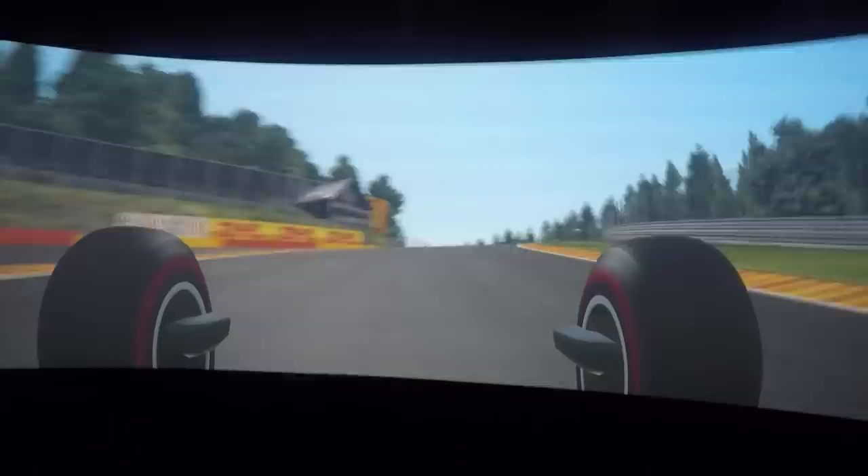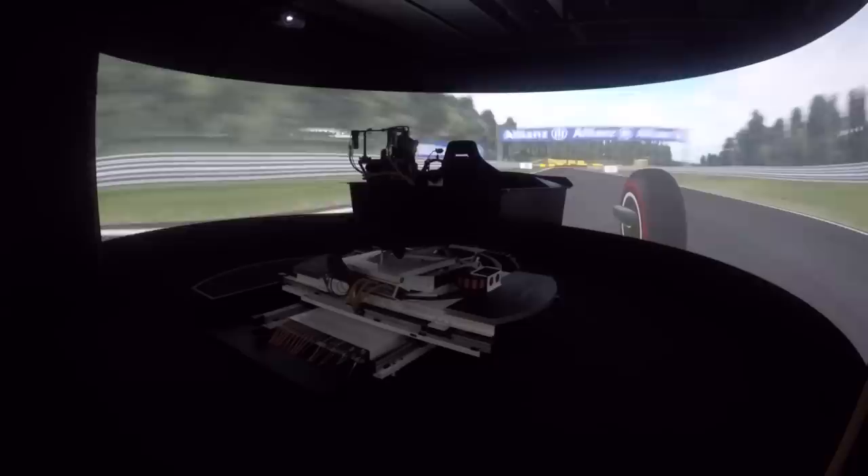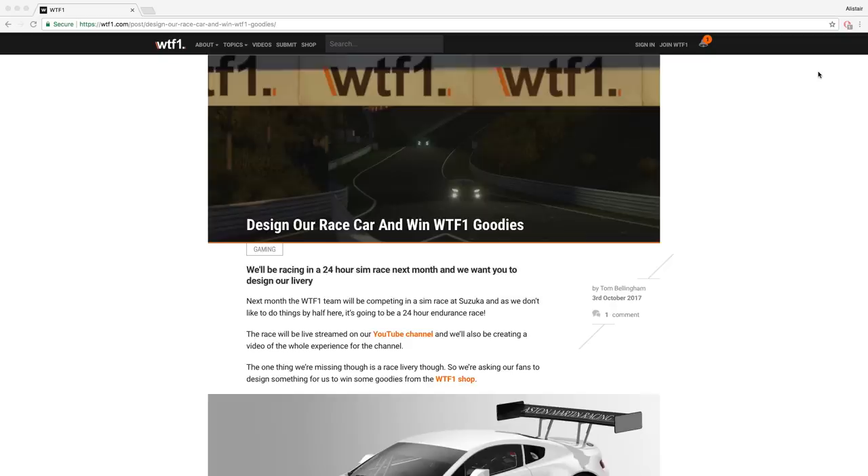If I had £1 million, would it be the first thing I buy? Probably not. But it is fascinating how realistic it is. In other news, we are taking part in a 24-hour sim race and want one of you to design our WTF1 livery that we'll be running. If we pick yours, you'll also win some awesome goodies. Link in the description.